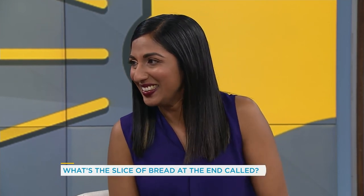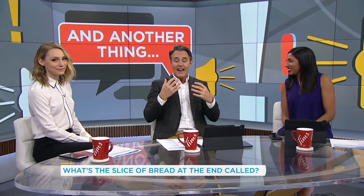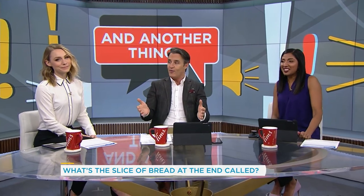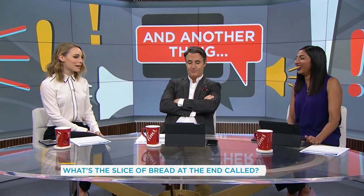The more I think about it, the more I think end piece is the right word because it is descriptive and absolutely accurate. Those are the two end pieces on a loaf. It is accurate. I think regardless, we can say it's a good news day when we can debate the end piece of bread.